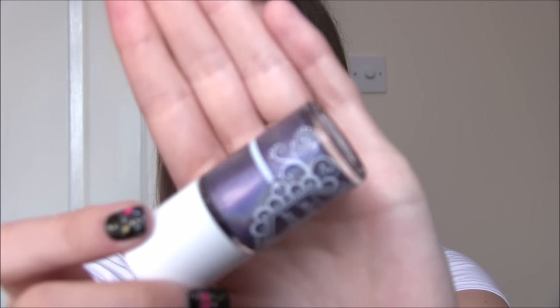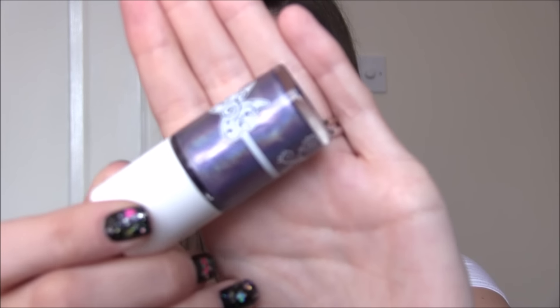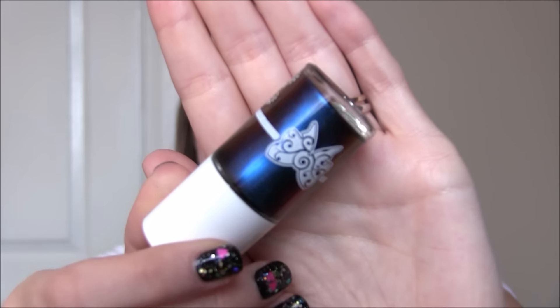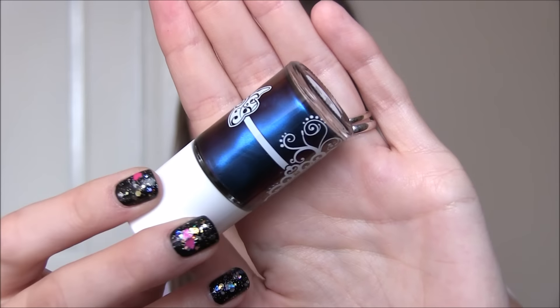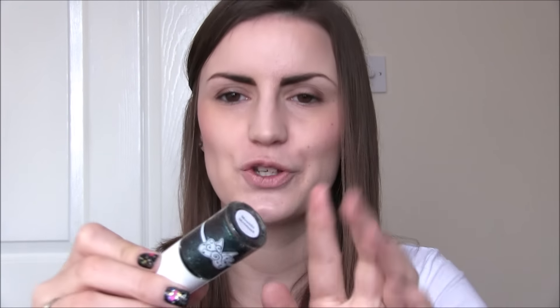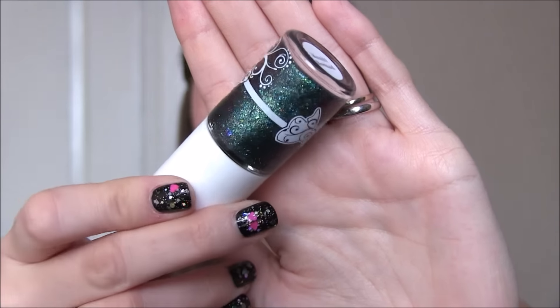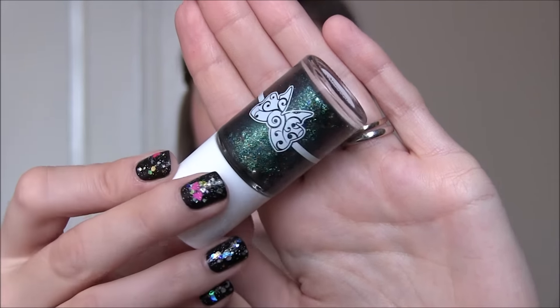We then have a strong holographic in Make-A-Wish, which is obviously lilac. We have a multi-chrome called Spaced Out which is mainly blue but obviously shifts into a variety of different colours. And we have Moonlit Mermaid — I love when two trends collide — and this is flakies and multi-chrome in a bottle. So it's in a multi-chrome base and then there is a ton of flakies in there too, and I'm sure the flakies may be multi-chrome as well.